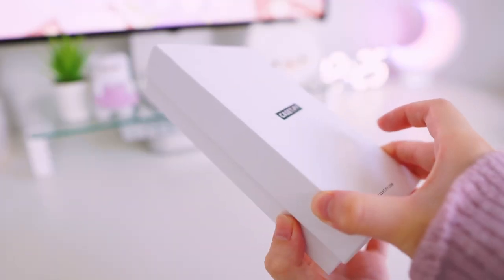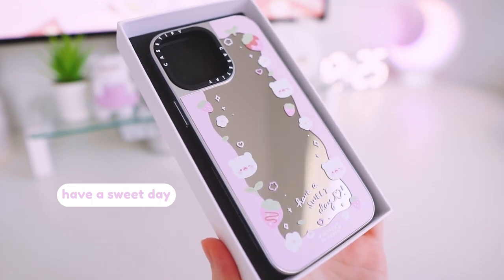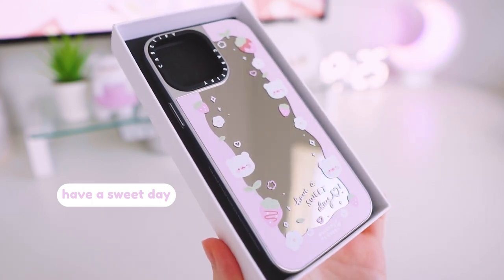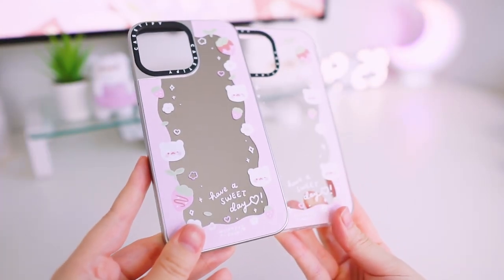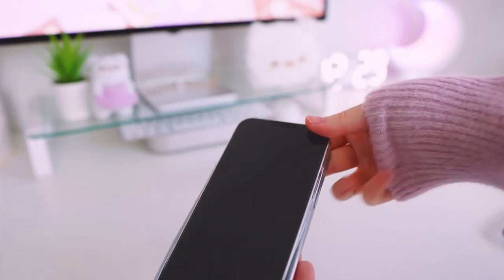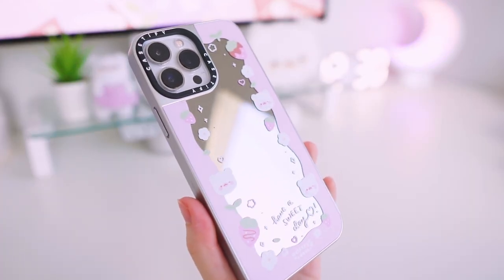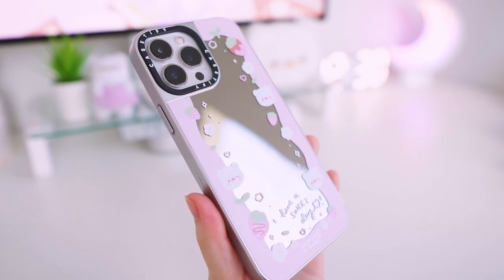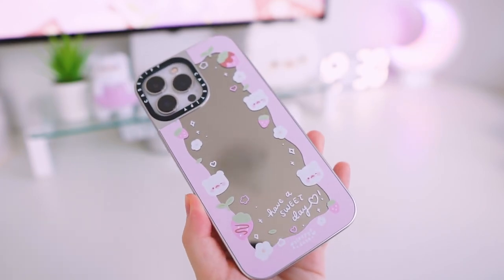This next case here is another deco border case, but a pink version called Have a Sweet Day. This one features lots of cute strawberries and flowers and sparkles, and it serves as a little happy affirmation for your day. I have this one printed in the mirror case type as well, but I also have the clear case version so that I can put my favorite pictures in the middle.